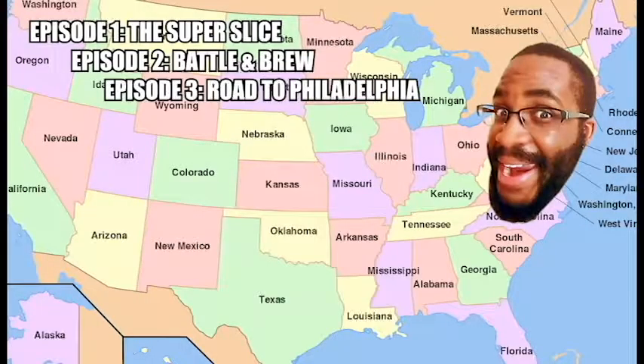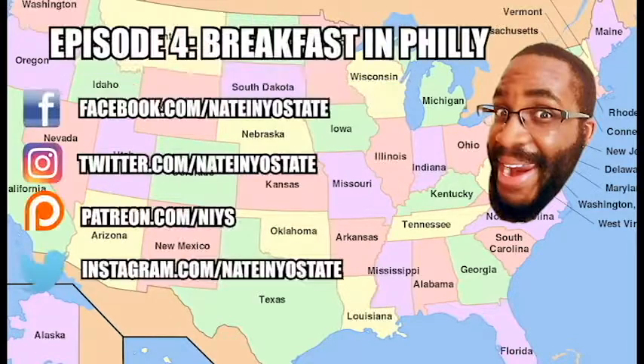In the next episode I want to talk about the afternoon meals I had in Philadelphia. Be sure to check out episode one where I go to Pizza Barn for the Super Slice, episode two where I go to Sandy Springs, Georgia for Battle and Brew, and episode three where I ride to Philadelphia. The links to those videos will be in the show notes below. I hope you enjoyed this episode on Brunch in Philly.